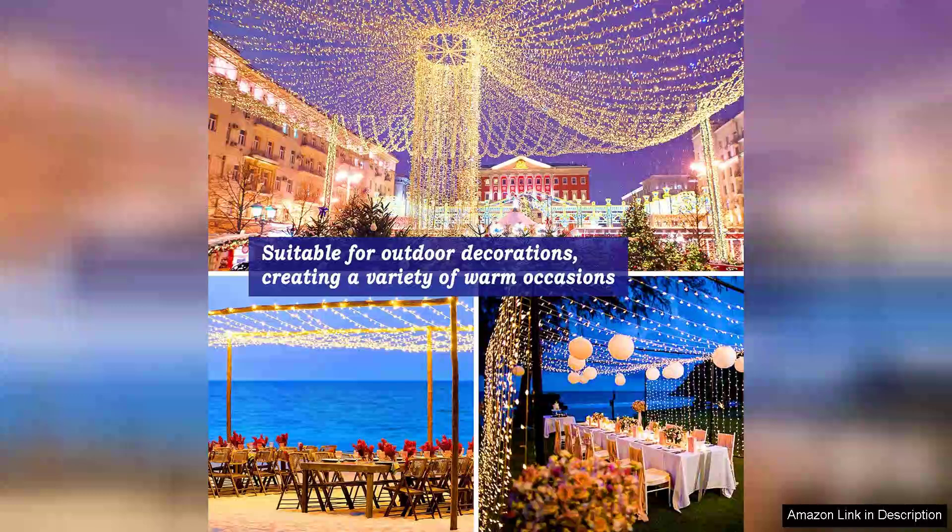In summary, the KNONEW 403ft 1000 LED string lights are a fantastic investment for anyone wanting to elevate their outdoor Christmas decorations. With their impressive length, multiple modes, and durability, they truly offer exceptional value. I highly recommend these lights to anyone looking to transform their space into a winter wonderland.